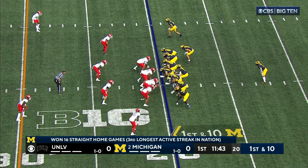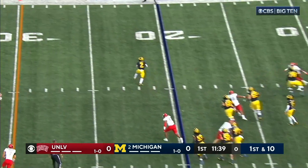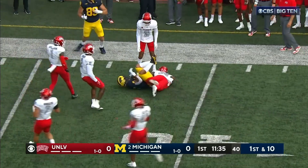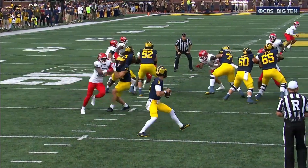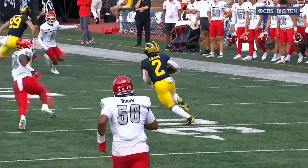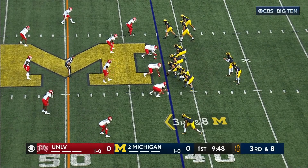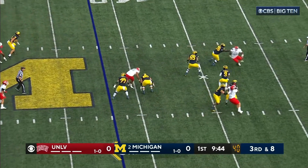A guy like Blake Corum behind you — the tailback, fix it to him and then he throws it to Corum all the way out to the 41-yard line. Effective play, nice little 20-yard pickup on the catch. A number of yards after contact by the team that ran the ball. And now Donovan Edwards joins him back there, three-man rush.